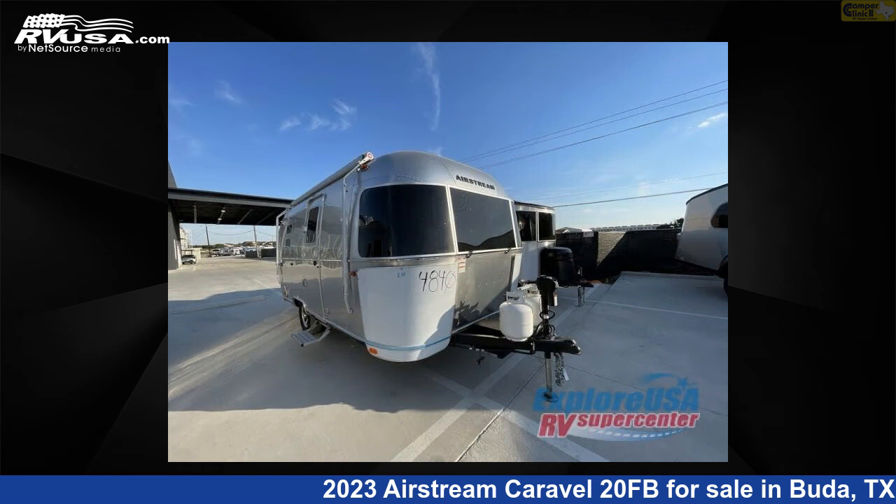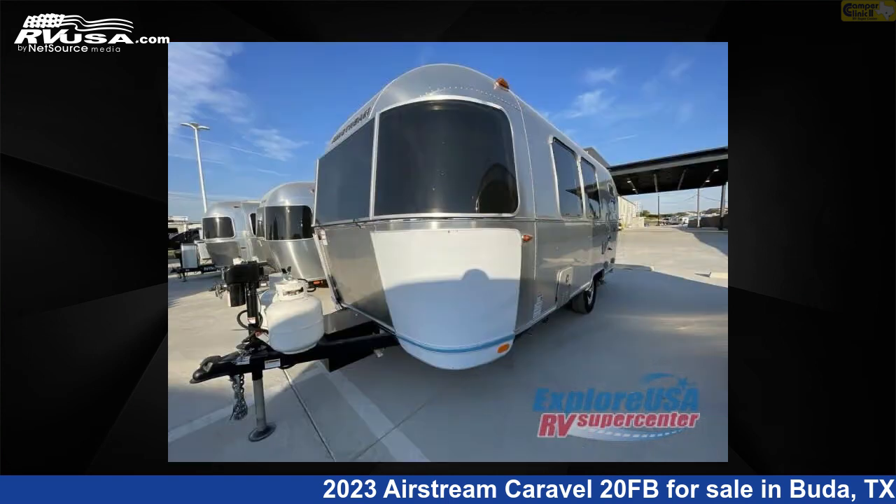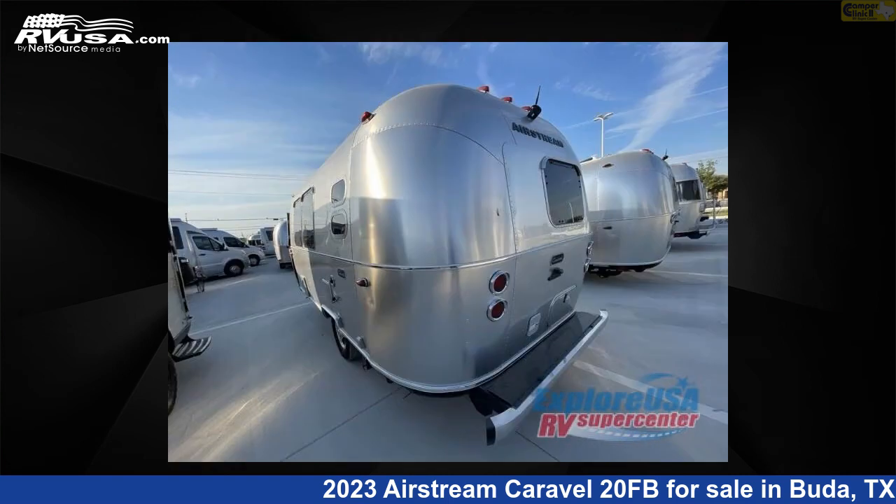This new Airstream is 21 feet 0 inches in length and features a London Gray interior, sleeps 3, and 23 gallons fresh water capacity. The floor plan layout of this travel trailer features a front bedroom.